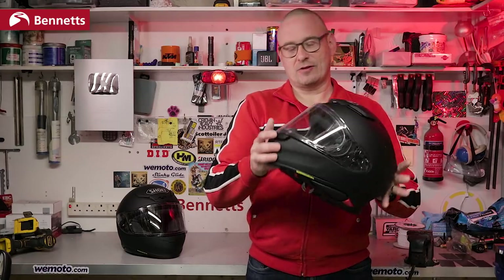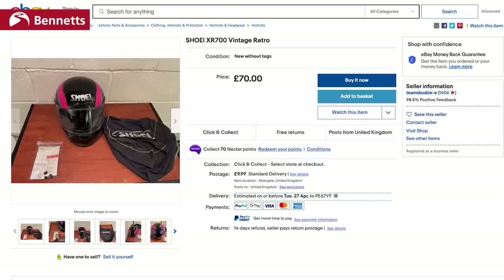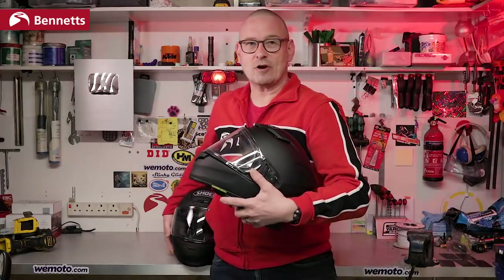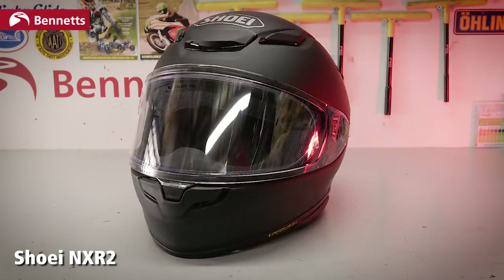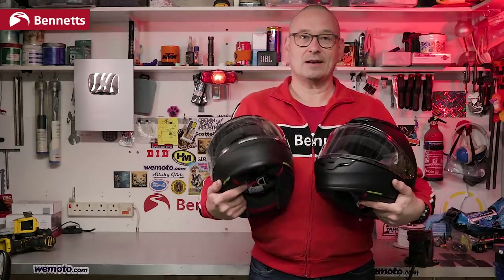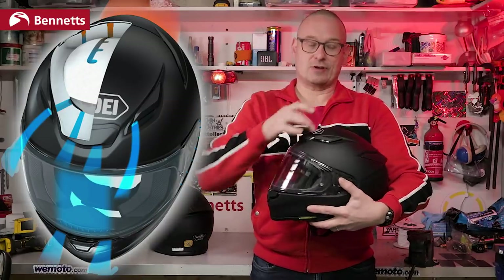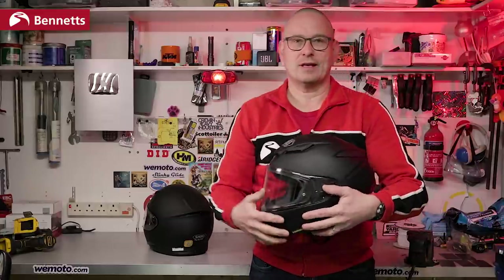So while we have it, let's have a closer look at the new NXR2. The XR range went from the XR-700 in the late 90s to the 2013 NXR and has been one of Shoei's most popular helmets — it's a compact sports road lid, pure and simple. The vents are in the same places as the previous model, but this front vent has two ports on the inside instead of one to improve cooling. There are also hidden channels between the inner shell and outer shell to help draw warm air out through the exhaust.